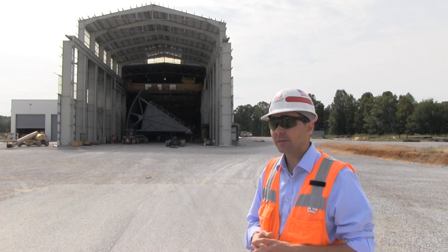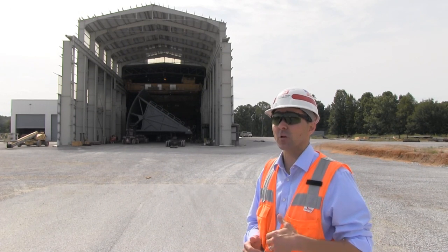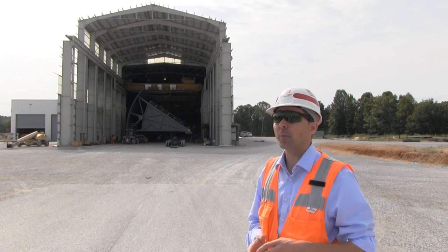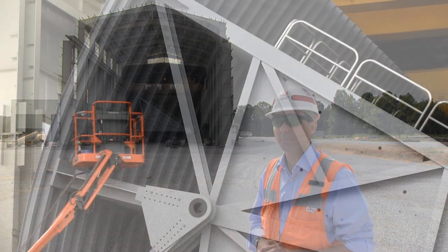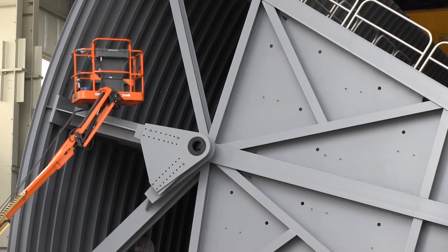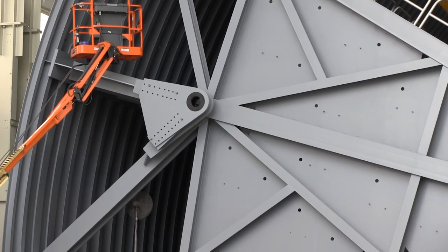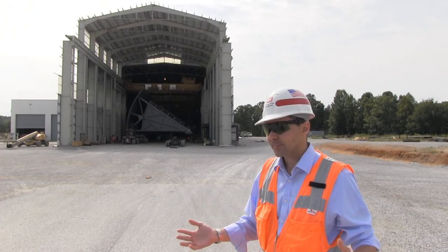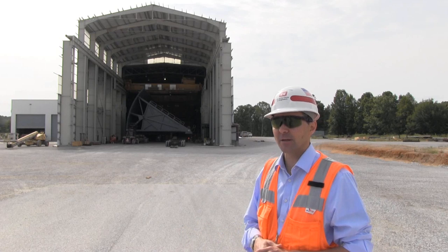With that gate arriving, that's our first opportunity to install our first gate here in 2014. At a minimum, we're hoping to get this gate here standing behind me up onto the Lock and Dam and hung. It won't be completely installed. Next year, we will receive the cylinders, we'll get the final grouting, and do the full accessory install for this Tanner Gate.